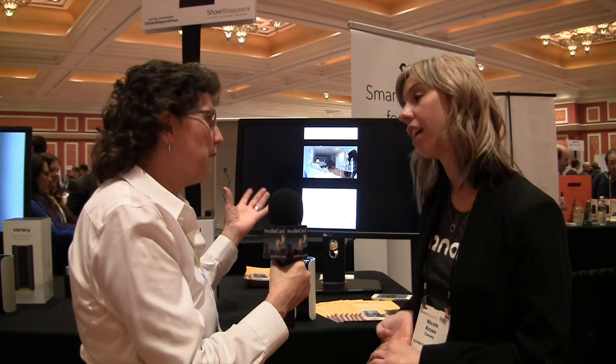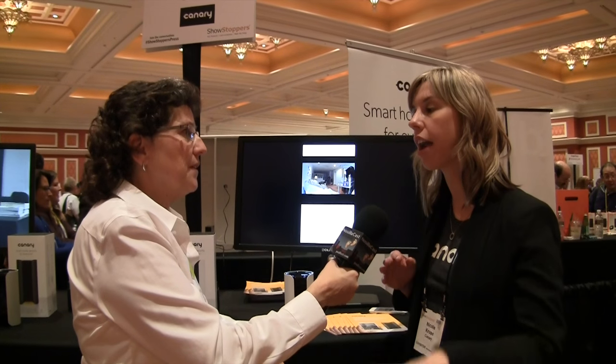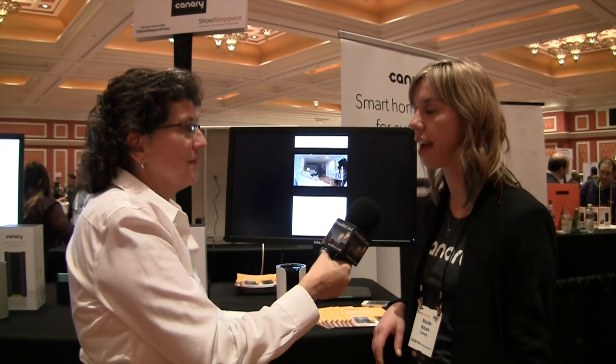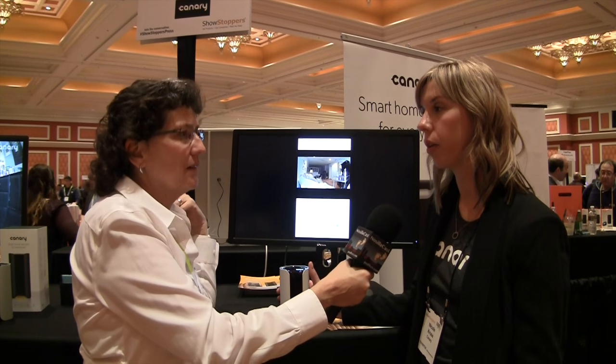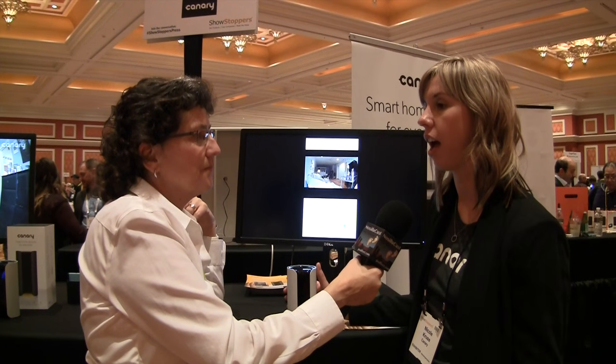For a bigger home you might need a couple of units. The suggestion is one per level or one near each entrance — or covering the main traffic area. Every Canary comes with a free plan that includes 12 hours of video footage, and we offer premium plans for two-day, seven-day, and 30-day storage, which also allow unlimited video downloads.